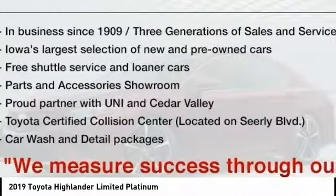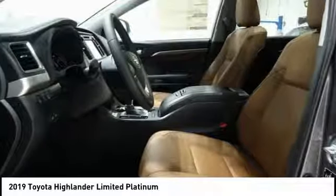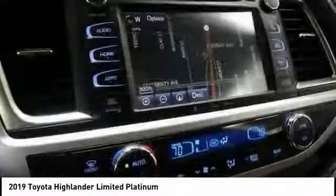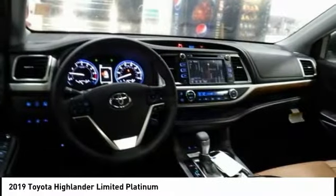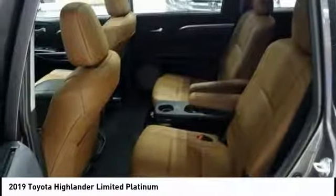Looking for the right vehicle? Check out the 2019 Highlander. The Highlander is the SUV that's thought of everything. It offers seating for up to seven and features Toyota's innovative center stow design — the second row bench seat folds away, leaving a pair of captain's chairs.